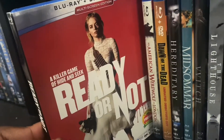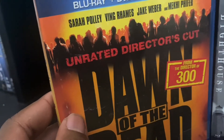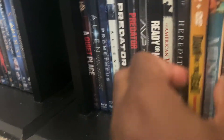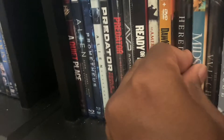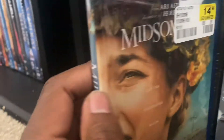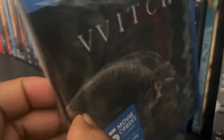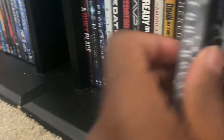We got Ready or Not, An American Werewolf in London, Dawn of the Dead Unrated Director's Set, Hereditary, Midsommar, The Witch, and The Lighthouse.